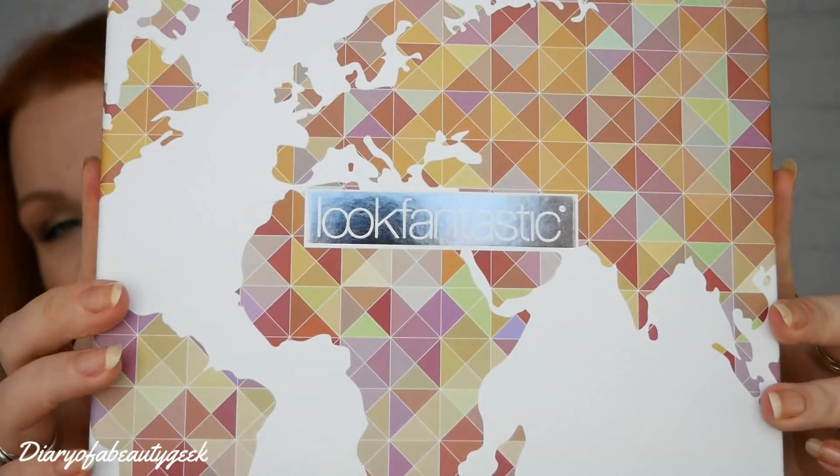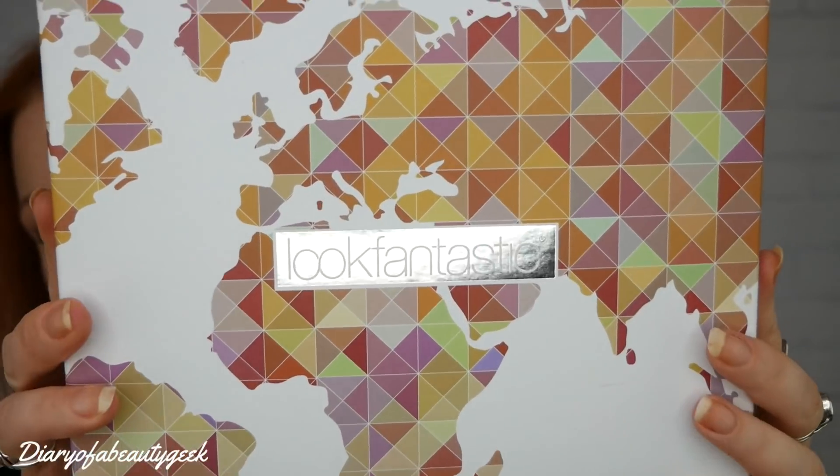This is what it looks like — beautiful design with a world map on there. If you're new to Look Fantastic, I'll give you a quick rundown about what it's all about. Look Fantastic is a monthly beauty subscription box. It costs £15 a month, it ships worldwide for free, and you can cancel any time. They offer a monthly, three, six, and twelve month subscription.